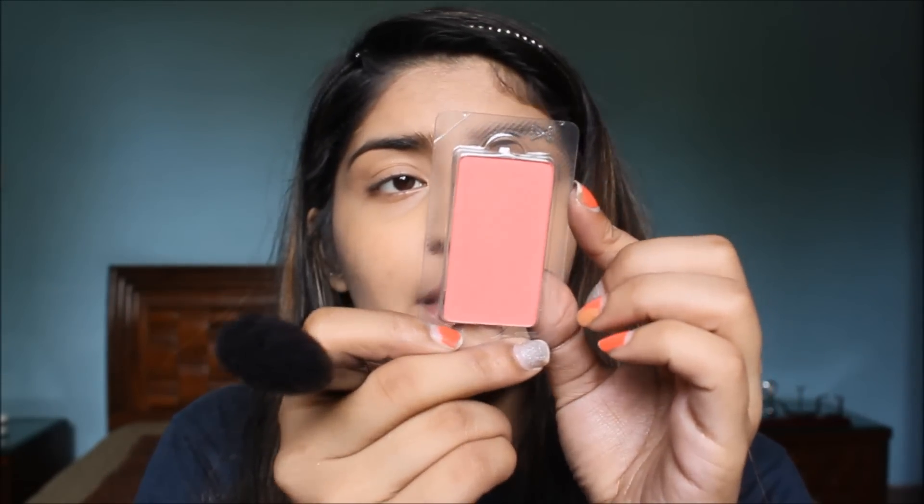For my blush I'm going into Inglot Freedom System blush in shade 51 — a gorgeous peachy pink shade, really close to NARS Orgasm I think. It's highly pigmented so I'm dusting off the excess before applying to my cheek.